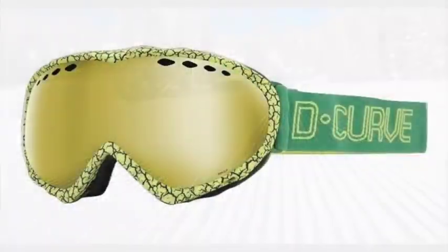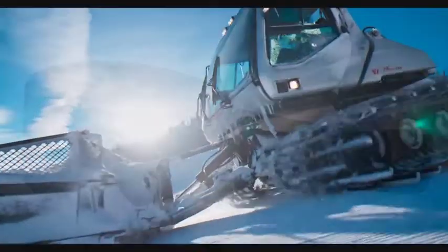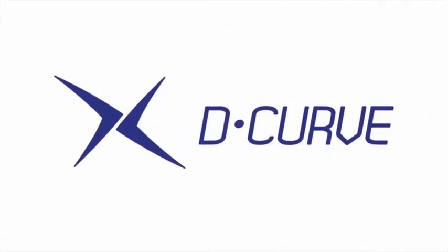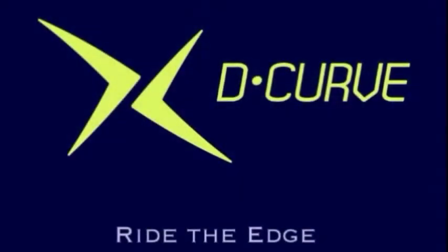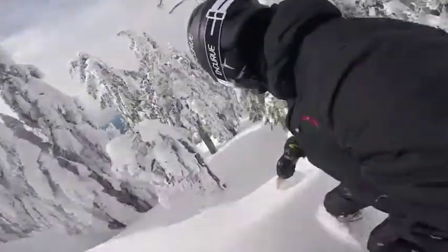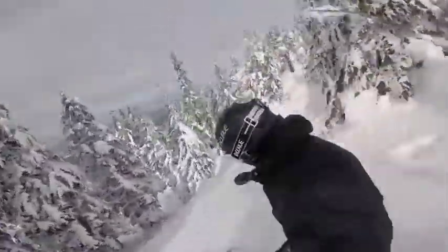From beginners to pro level, hands down, there are no better goggles in the market. D-Curve utilizes the same patented technology that NASA uses in space to protect eyes from radiation, blocking out 100% of UV rays and harmful blue light in order to improve and enhance sports vision and safety, allowing you to see the terrain more clearly. You'll experience a guaranteed quality that speaks for itself and see the absolute difference when you wear D-Curve.